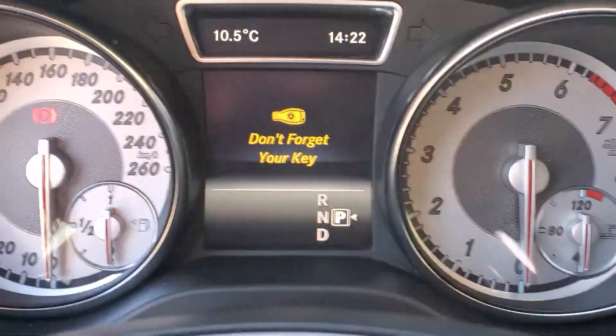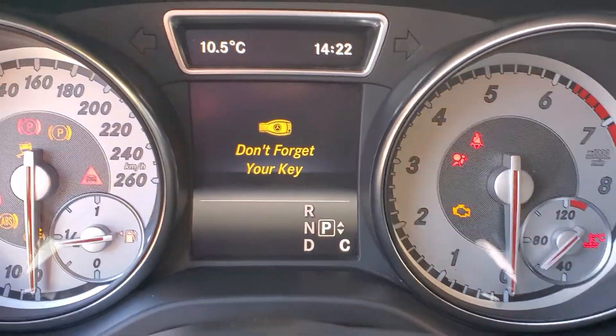Moving on to the cluster — foot on brake, push-button start, because it is a smart key system.